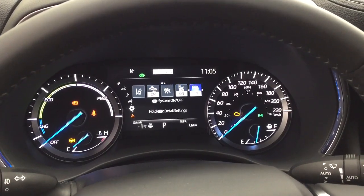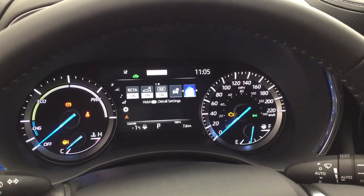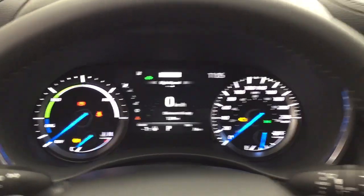In the settings menu you have lane departure alert, pre-collision system, blind spot monitoring on and off, parking sensors on and off, rear cross traffic alert, and a couple of other additional features. You'll also find your messages menu. As you can see, there is an exterior temperature gauge as well as a digital clock.